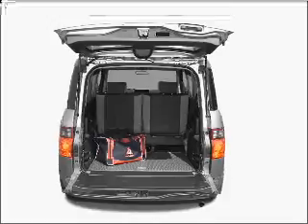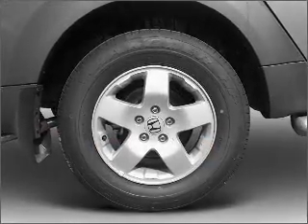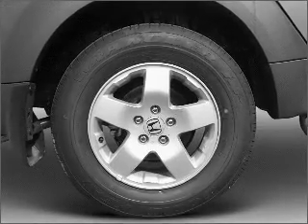Power door locks. Power windows. Power steering. An adjustable tilt steering wheel. Our website offers more information on all of our vehicles. Call us today to start test driving.